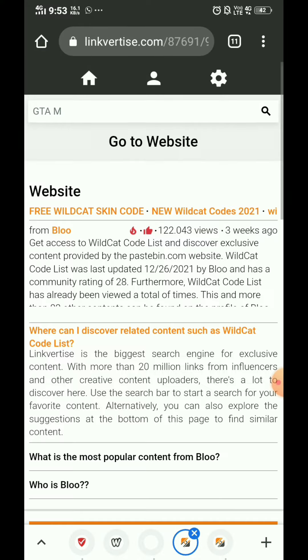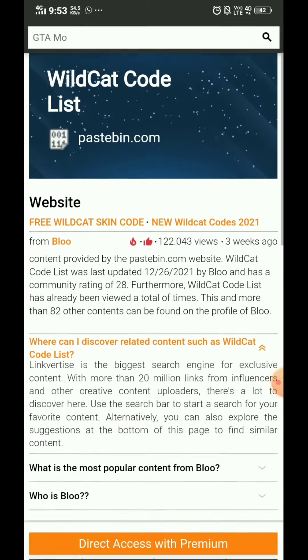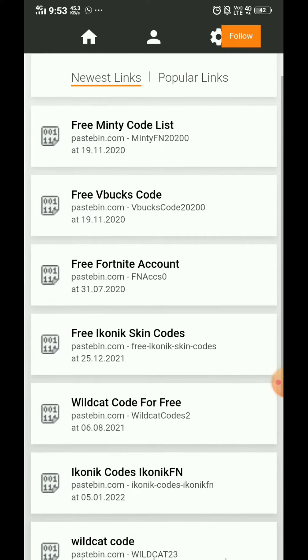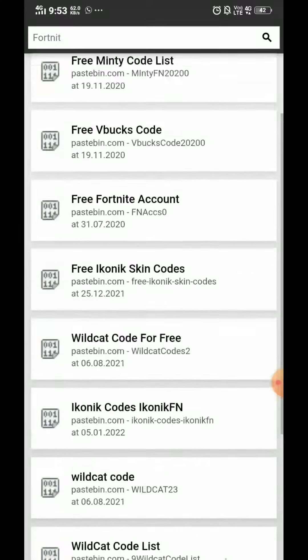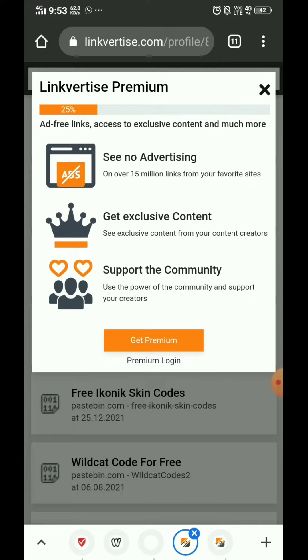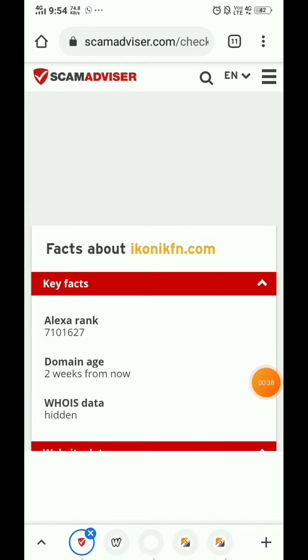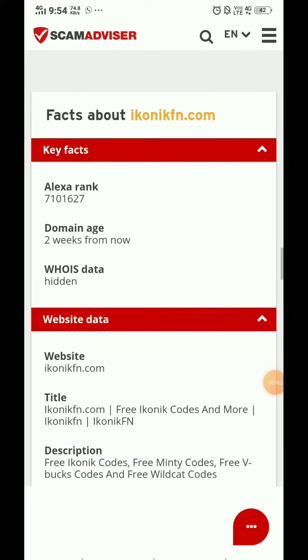Here you can see the content uploaded by 'Blue' — these codes are uploaded by Blue. You have to click on 'Show Profile,' and if you want to access any of these codes, you have to buy Linkvertise Premium.